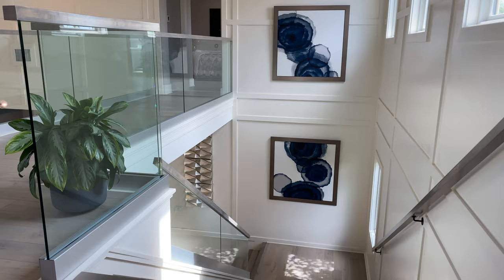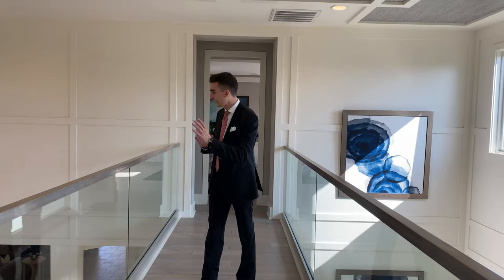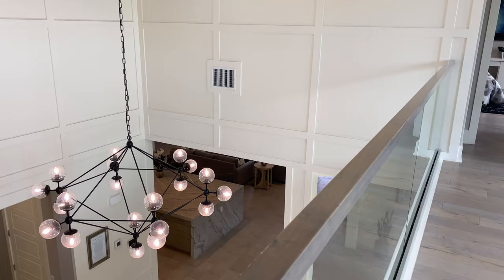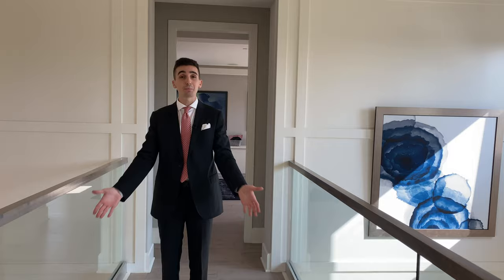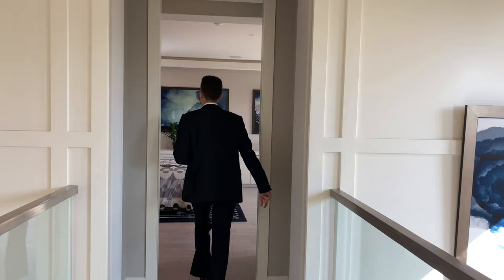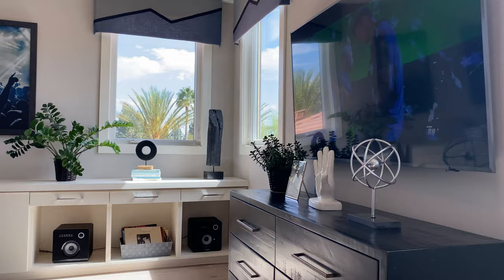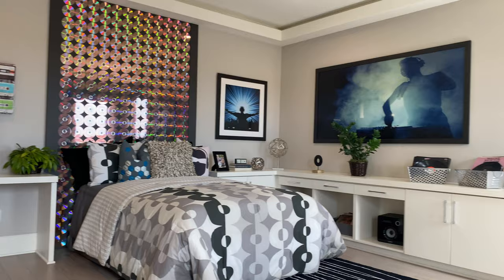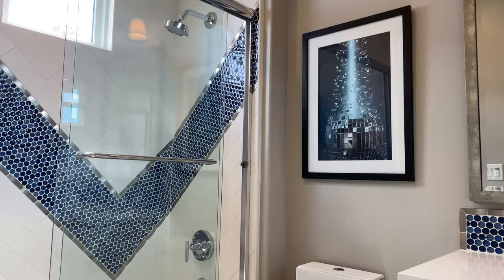We have glass on the other side so you can see downstairs — you see right through the bridge. It's kind of like a runway. So if you're into modeling, it's a great place to do some practice — you just kind of walk down right into your disco room. Well, it's staged as your disco room. Super cool. And we have a built-in desk, a walk-in closet, and ensuite bath.